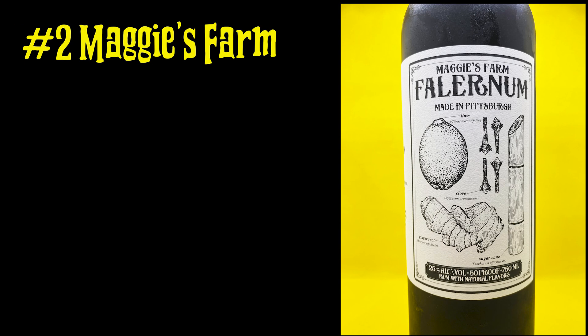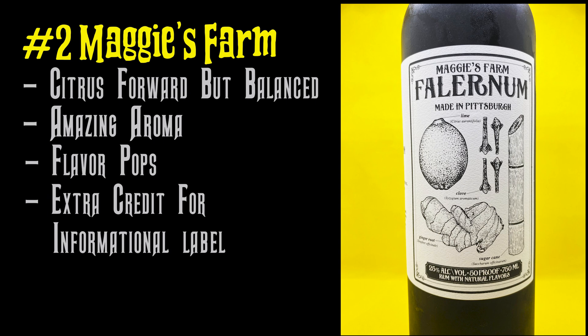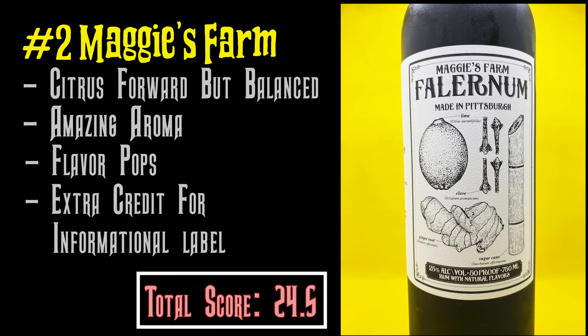And number two: Maggie's Farm. I cannot say enough about Maggie's Farm — it blew my mind. This was my first time trying it and I fell in love with it. It is a lime-forward Falernum that has wonderful ginger, almond, and spice flavors. You can taste everything — all the flavors just pop at you. I love the label too, because when you look at it, it tells you exactly what you're getting. Maggie's Farm is worthy of being number one, but unfortunately there can only be one king.